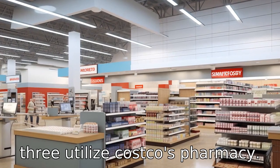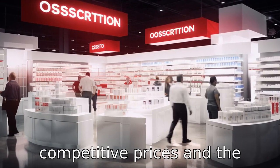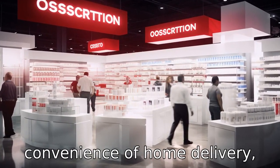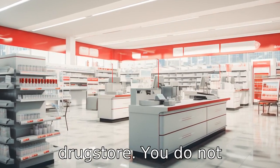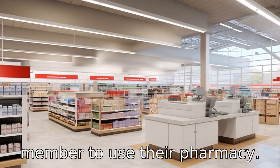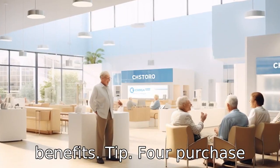Tip 3: utilize Costco's pharmacy. Costco's pharmacy offers competitive prices and the convenience of home delivery, potentially saving seniors frequent visits to the drugstore. You do not necessarily need to be a Costco member to use their pharmacy, but members may find added benefits.